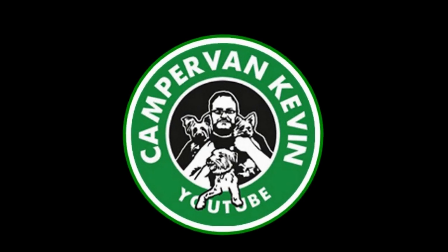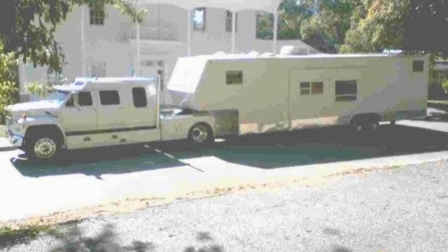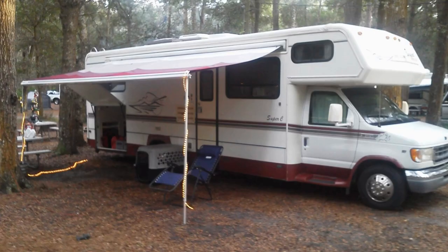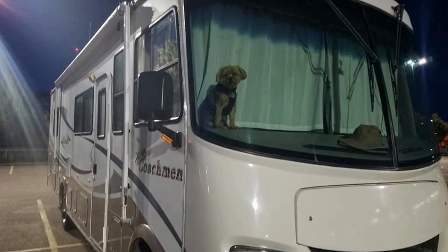Hey everybody, Camper Van Kevin here. How are y'all doing today? I'm doing great. Turns out that my interior lumber is ready at the lumber mill.